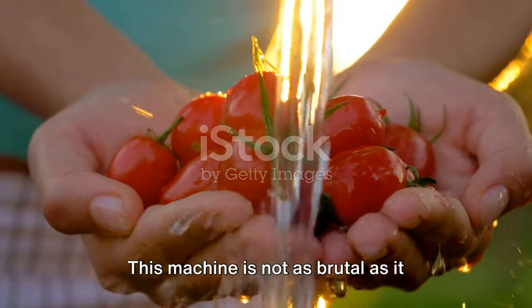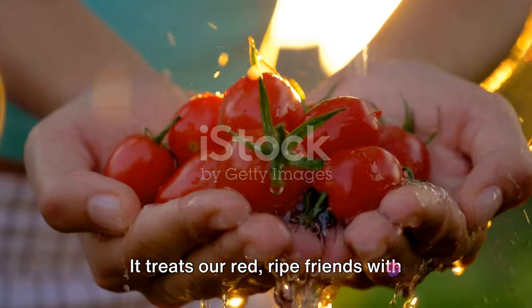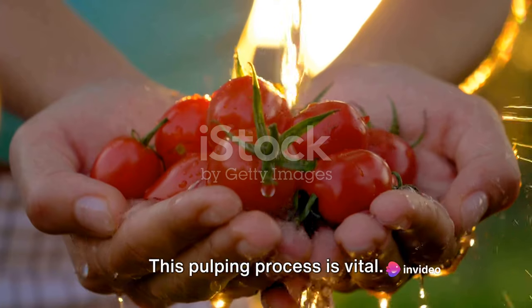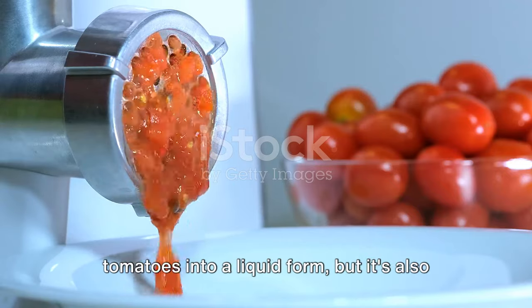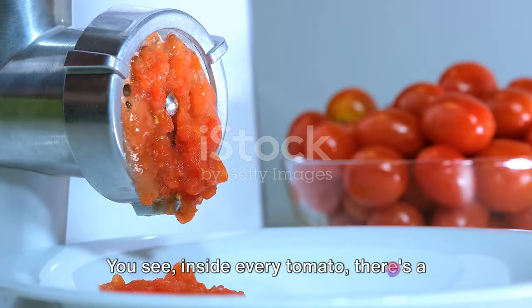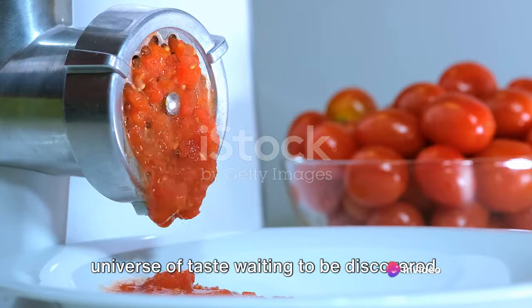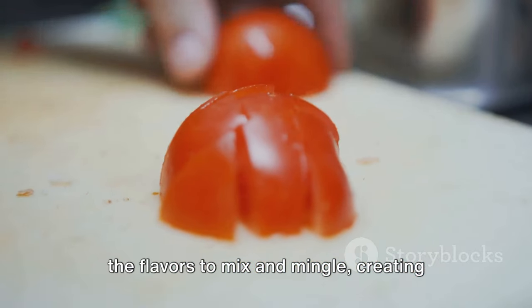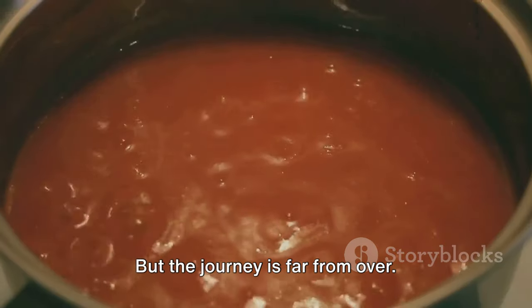This machine is not as brutal as it sounds — it's actually quite gentle and respectful. It treats our ripe red friends with care, breaking them down into a thick, sumptuous pulp. This pulping process is vital. It's not just about turning solid tomatoes into a liquid form, but also about releasing the rich flavors hidden within each tomato. Inside every tomato, there's a universe of taste waiting to be discovered. Pulping unlocks this universe, allowing the flavors to mix and mingle, creating the base for our delicious ketchup.